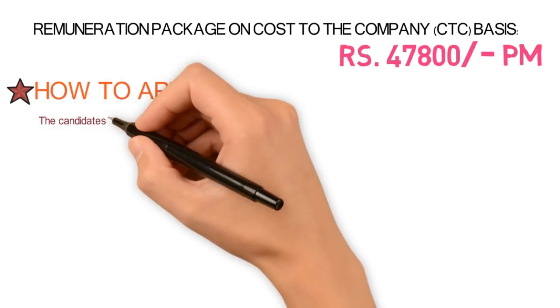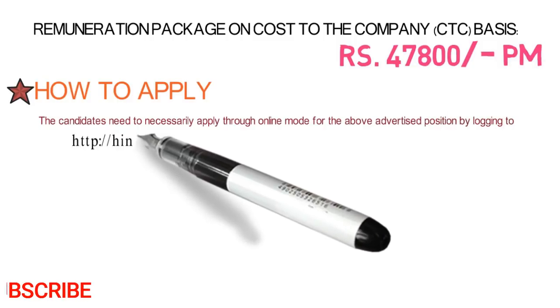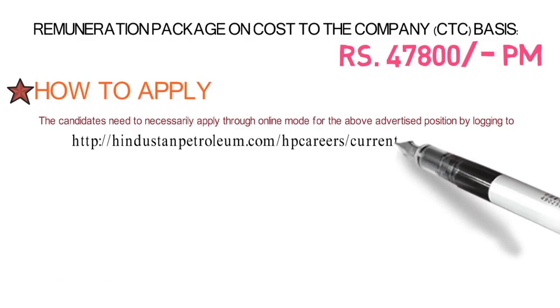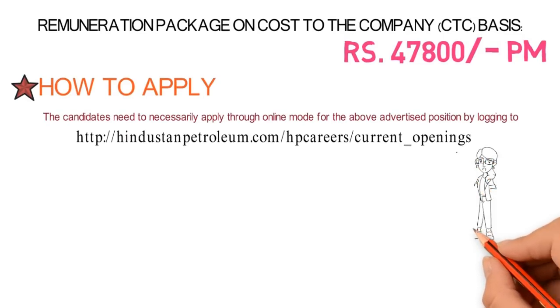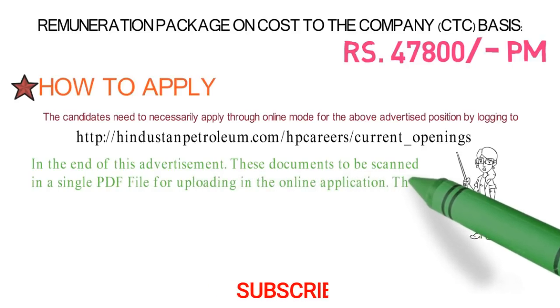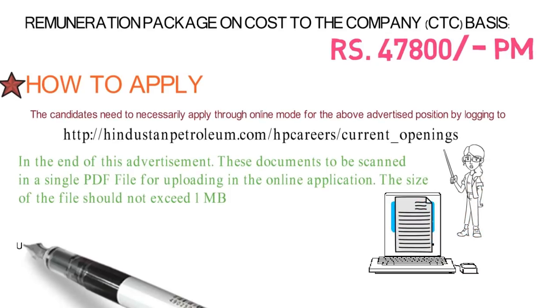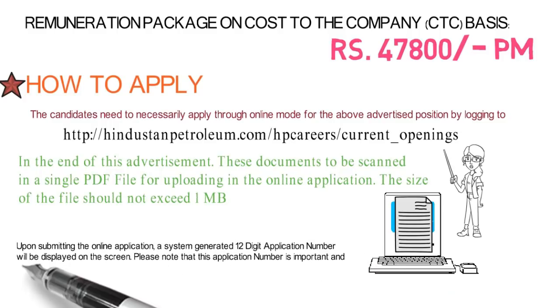To apply, you have to go online to their website — www.hindustanpetroleum.com. Go to HP Careers, then click on Current Openings. There you will find the application form. You have to upload all supporting documents in the form of a single PDF, with size not exceeding 1 MB.